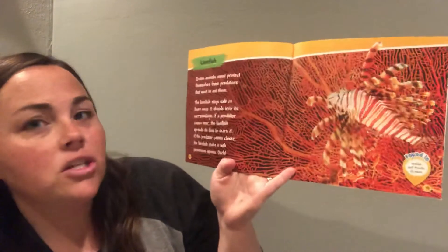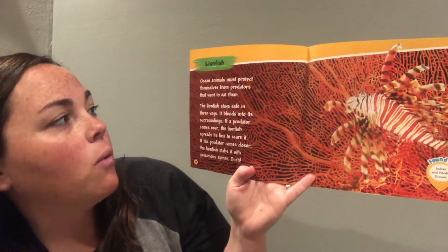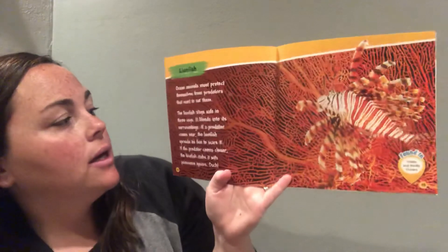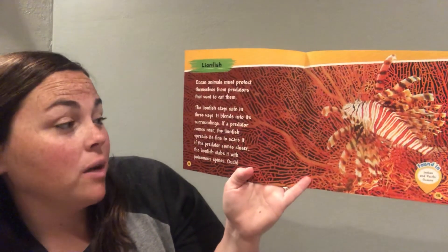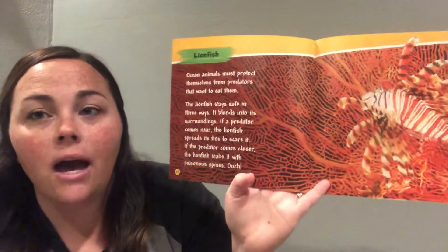The lionfish. Ocean animals must protect themselves from predators that want to eat them. The lionfish stays safe in three ways: it blends into its surroundings; if a predator comes near, the lionfish spreads its fins to scare it; and then if the predator comes even closer, the lionfish stabs it with a poisonous spine. Ouch!